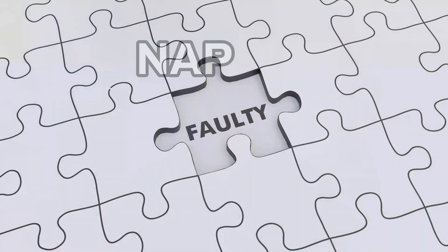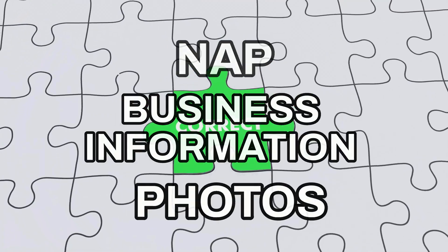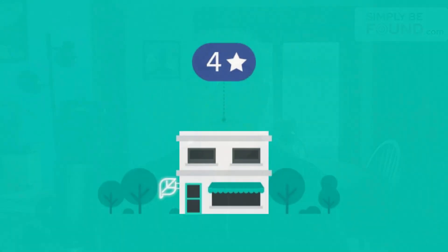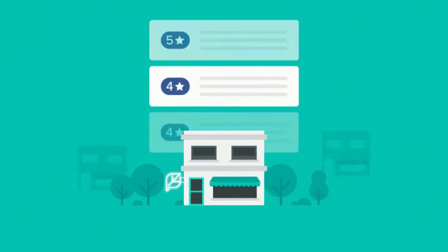You have to make sure your NAP is correct, your business information is correct, and your photos are good quality. Plus, you need to monitor your reviews and make sure you're responding on time, all while still managing your business.